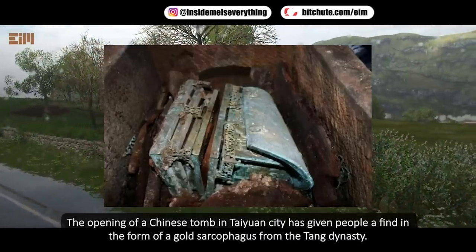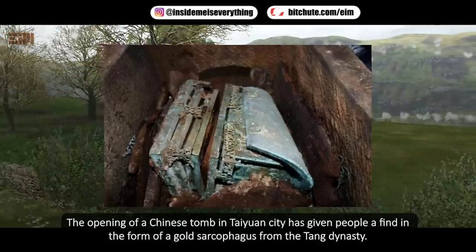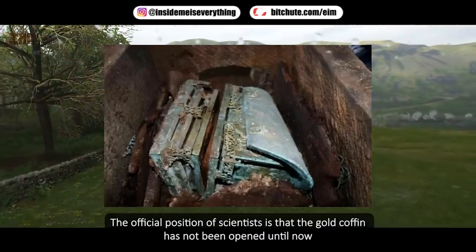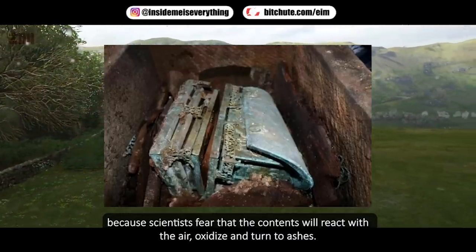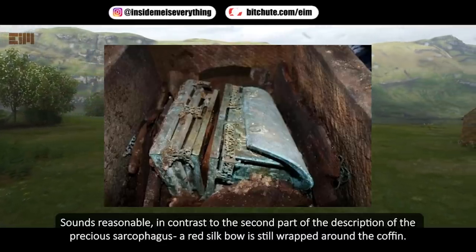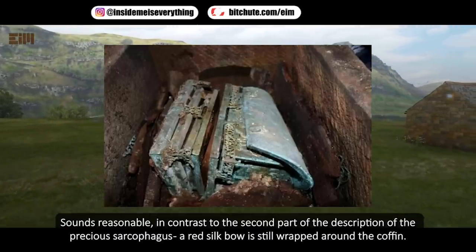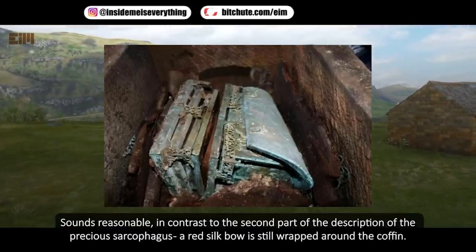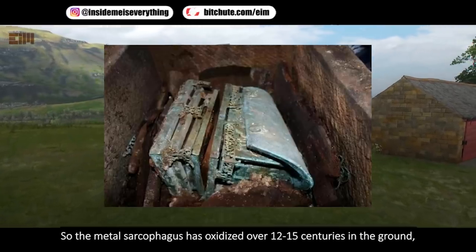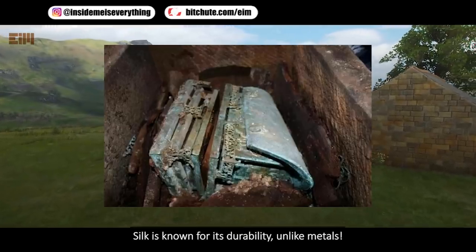The opening of a Chinese tomb in Taiyuan city yielded a gold sarcophagus from the Tang Dynasty. The official position of scientists is that the gold coffin has not been opened because they fear the contents will react with air, oxidize, and turn to ashes — which sounds reasonable. However, a red silk bow is still wrapped around the coffin. So the metal sarcophagus has oxidized over 12 to 15 centuries underground, but the silk ribbon has not — and silk is known for its durability.